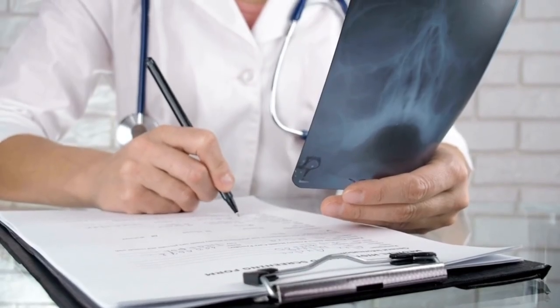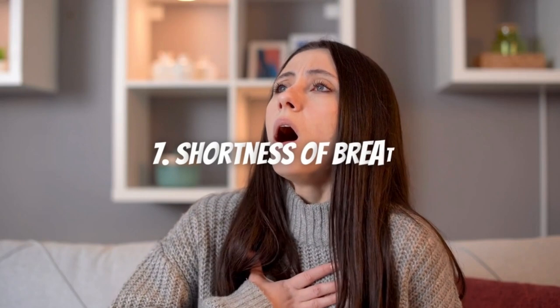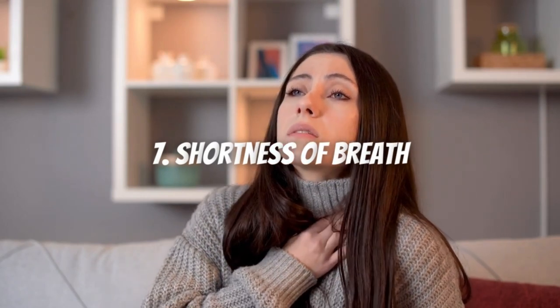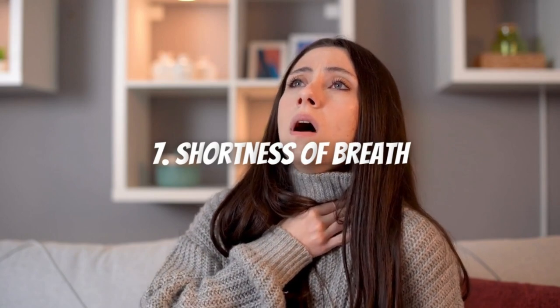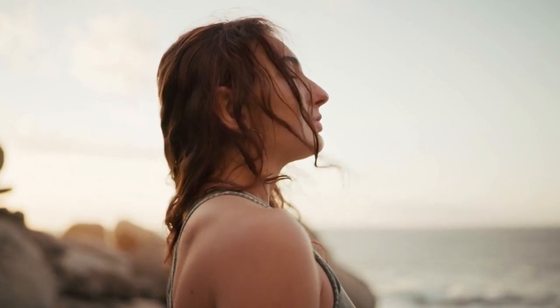Now, what are the 7 symptoms you may be experiencing that could indicate a heart problem? Symptom 7: Shortness of breath. You should be aware of shortness of breath, or dyspnea, especially when you exert yourself. It is extreme fatigue with effort — you get more breathless with everything you do. This could be a heart problem.